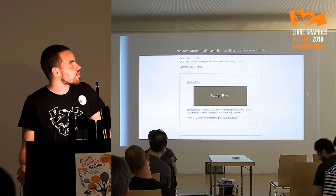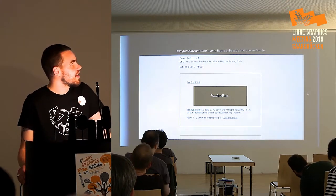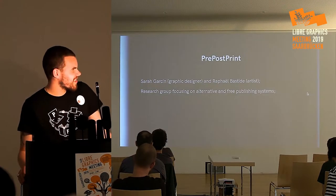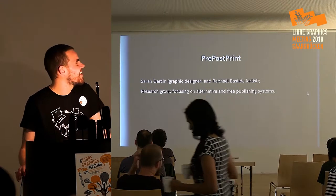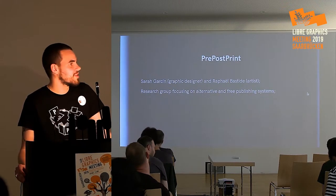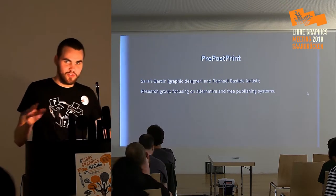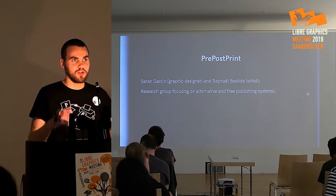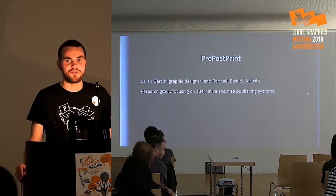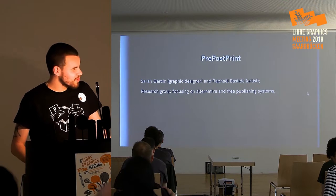Raphael and others began to list projects made with CSS print, generated layouts, and alternative publishing tools. And in 2017, Sarah Garcin and Raphael Bastille formed Preposprints — a research group focusing on alternative and free publishing systems. It's not a really defined group. We are a lot of graphic design collectives and friends who are interested in this, and we began regrouping to talk about and question this area.